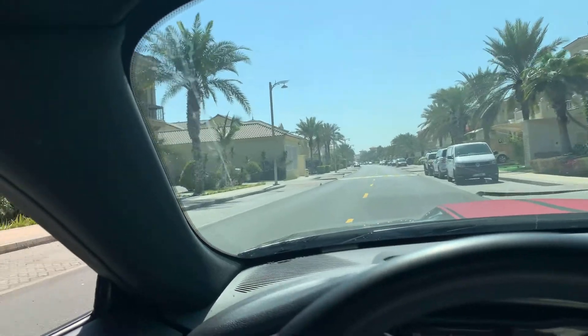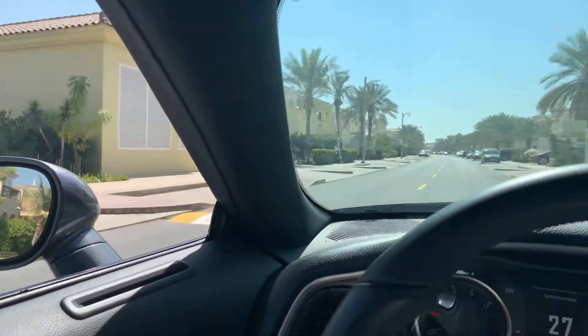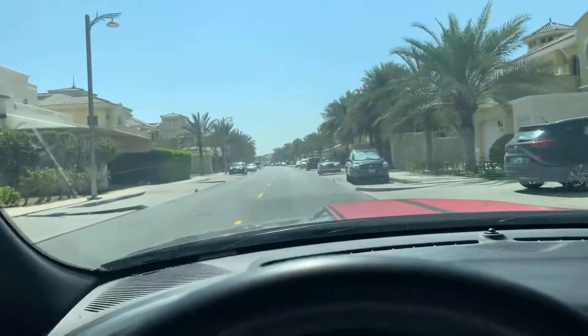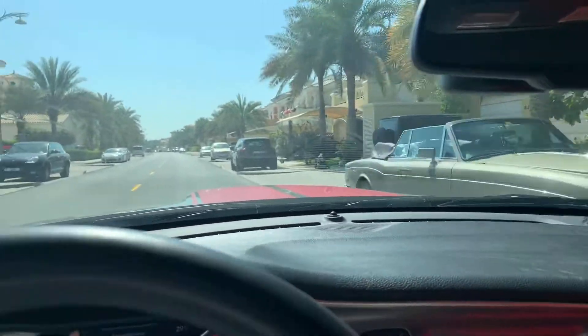And it stays beautiful. Beautiful cars. Every villa is different. This is an old Rolls-Royce convertible. Beautiful.